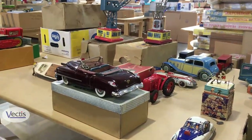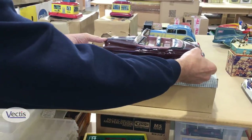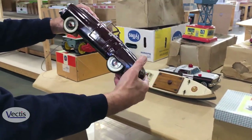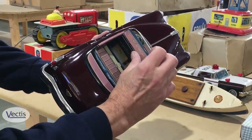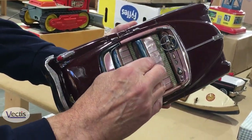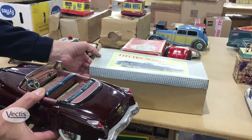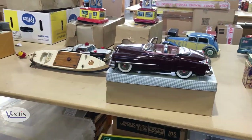Quite a large-scale tractor there from the 1950s — very rare. A very nice Japanese-made electric Cadillac car — quite a large-scale car, as you can see, with steerable wheels. Underneath the front seats we've got a nice clean battery compartment. These large-scale tinplate cars from the 1950s and 60s era are very popular, and this one's also got its box. So we'd expect that to do in the region of £300 plus.